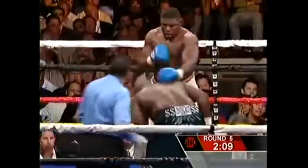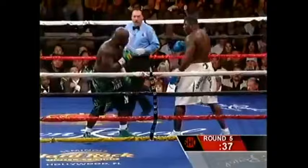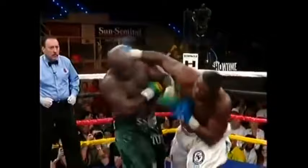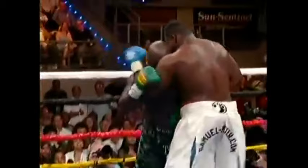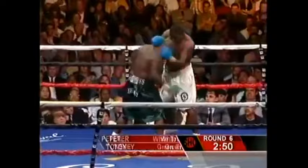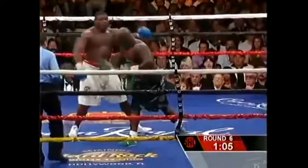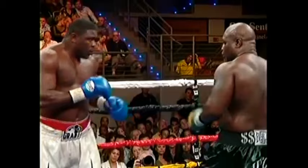A big right hand by Peter, another right hand, and a beautiful uppercut by Peter. Tony takes a big left. These two men are going at it — Tony came out trying to land the left hook in the middle of the ring, a mistake by him. A right hand at the end of that sequence by Peter — that's this fight in microcosm. Peter able to unleash.